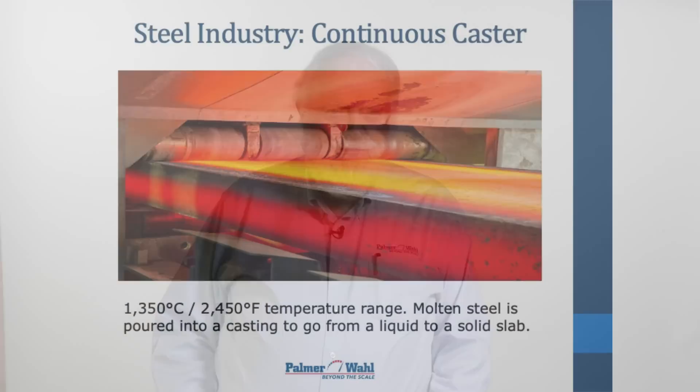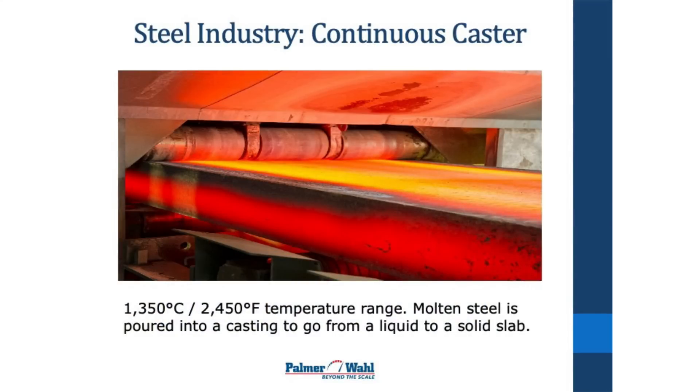We're going to talk a little bit about fixed infrared applications and show you some pictures and briefly describe what's going on here. This is an image of molten steel being poured into a casting area and being cast into a beam that they will do something with later for storage purposes.